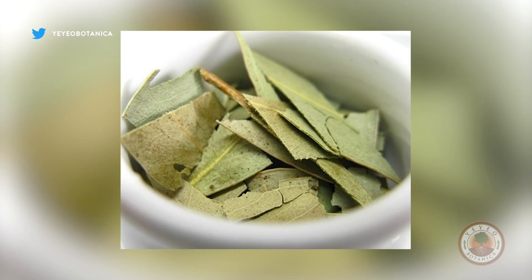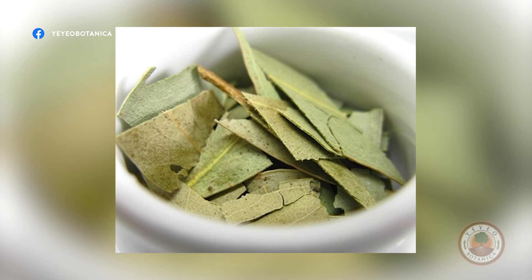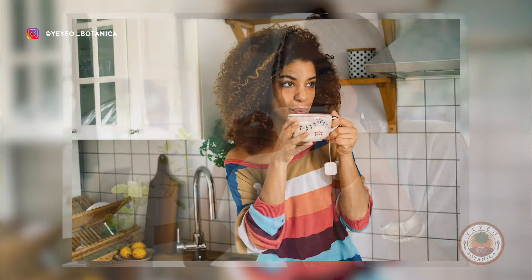Those are some of the bigger uses for eucalyptus. As for the tea, I would not necessarily suggest drinking it unless you really know how much to use, because it's a really good immune booster and good in cold remedies. If you like to drink teas, you can add a little bit of lemongrass and a little bit of eucalyptus, because the flavor can be very strong.